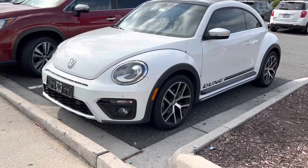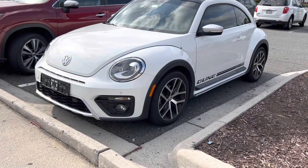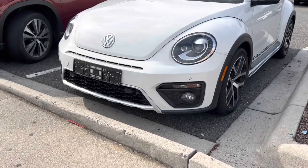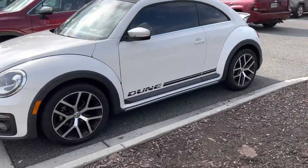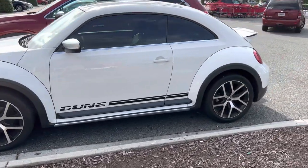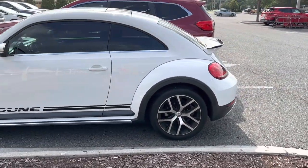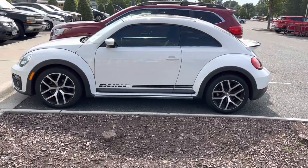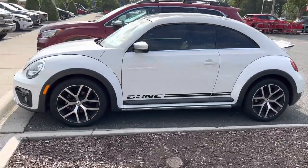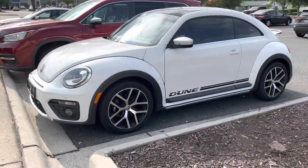Check out this little bug, man. This thing is nice. It's even got the Euro-style license plate holder. I wonder if this just came over from Europe. 'Dune' — what's that all about? You know, some big button tires you're going to put on this thing? It's pretty nice. I like it. It looks good. I'd drive that.